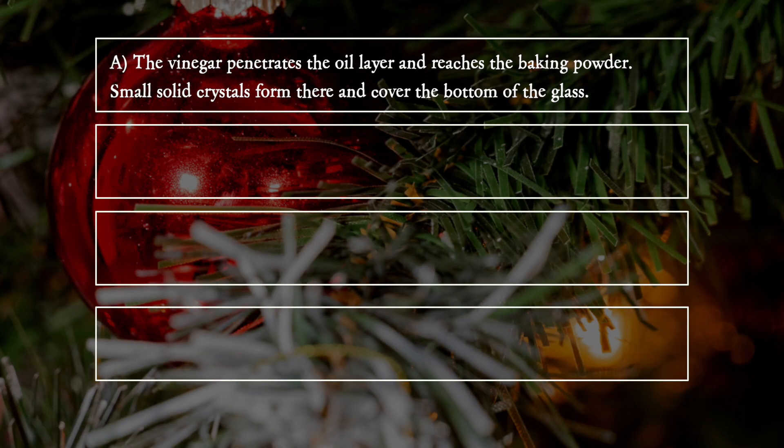A. The vinegar penetrates the oil layer and reaches the baking powder. Small solid crystals form there and cover the bottom of the glass.